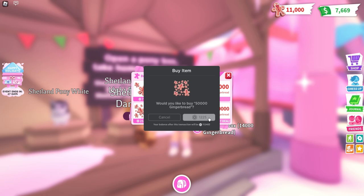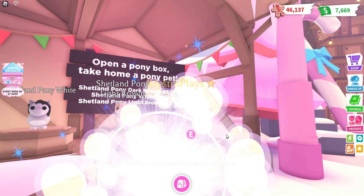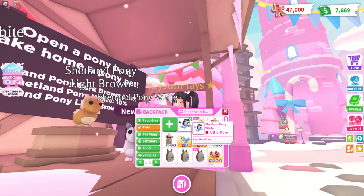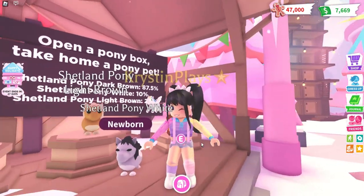I just want one different one. Let's try this again — how rare are these to get? We've just got the white one! Thank goodness, you guys. I got the one that I really wanted. This one is actually ultra rare. I'm actually really excited!